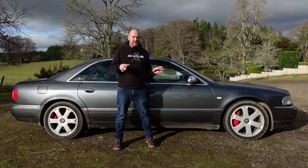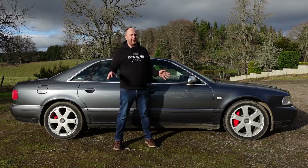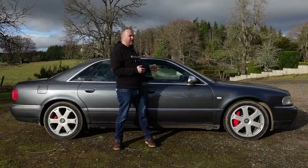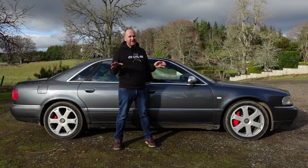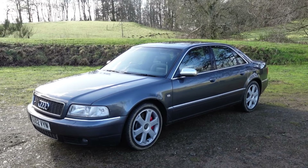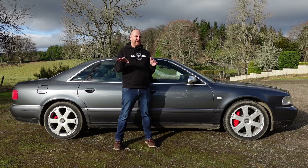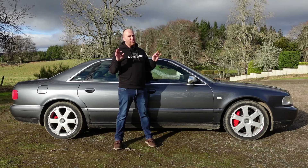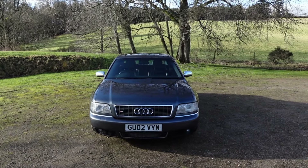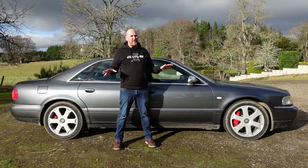It goes without saying that if you're going to own a car like this you need to take care of it and make sure you buy one with a good service history, because things can get expensive. The main concern is the gearbox — it's a five-speed ZF automatic, and this one's fine, but if it goes you're talking a five-grand repair. Audi says they're sealed for life, but their idea of life is about ten years. That said, the car is actually going up in value at the moment, which definitely helps the case.